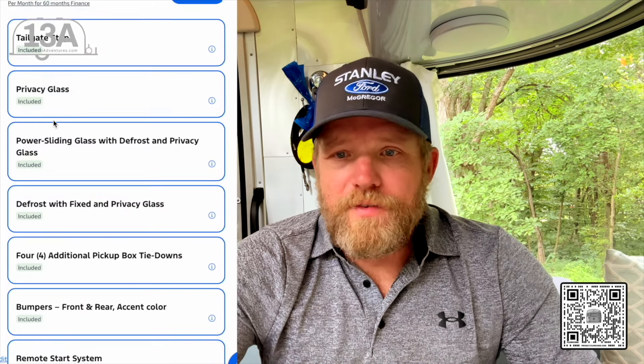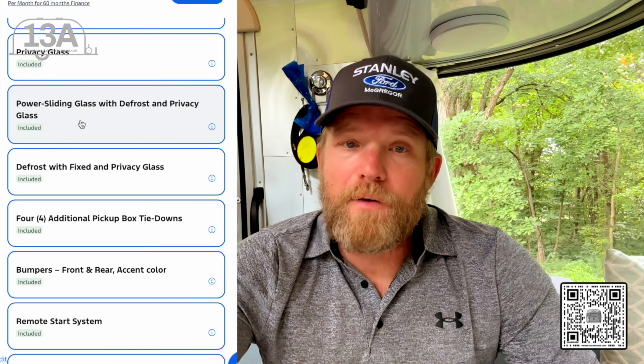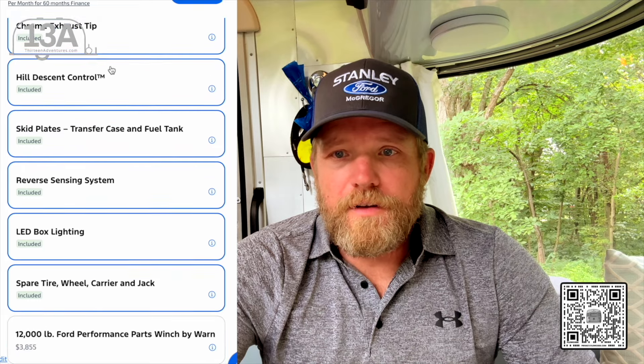The power running boards look good when they're up — they give a lot of ground clearance — and then they come down. Pretty snazzy. I've never had an issue with those; I just keep them lubricated. I added the splash guard mud flaps because they help with rocks, water spray, and things like that. They're not gaudy and don't hang down super low.